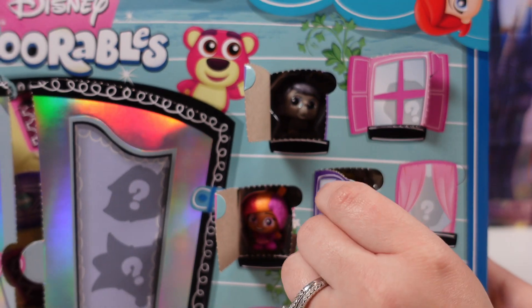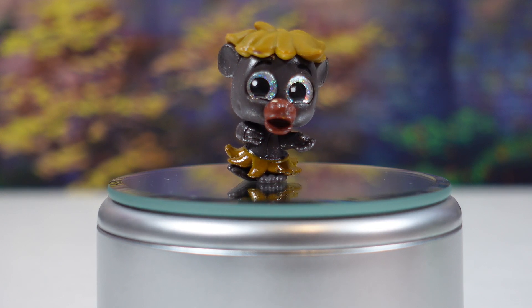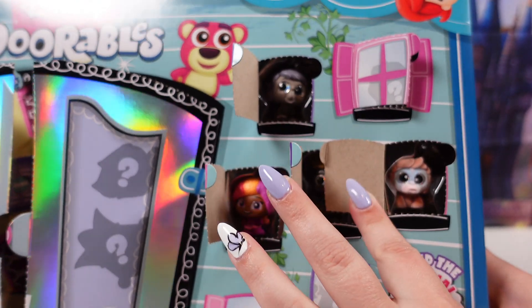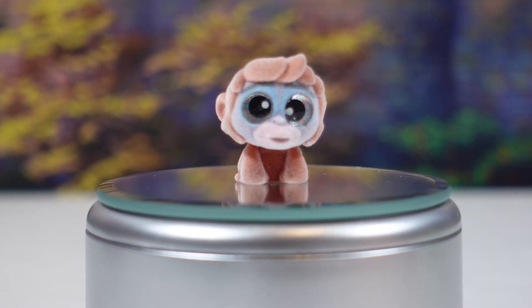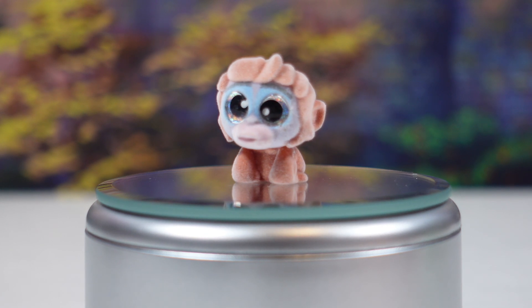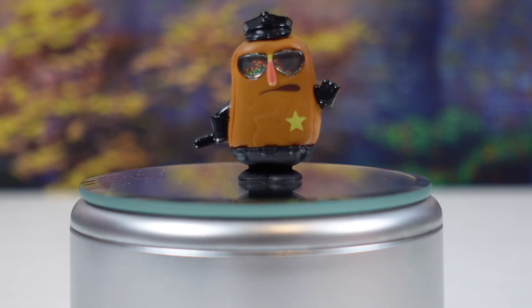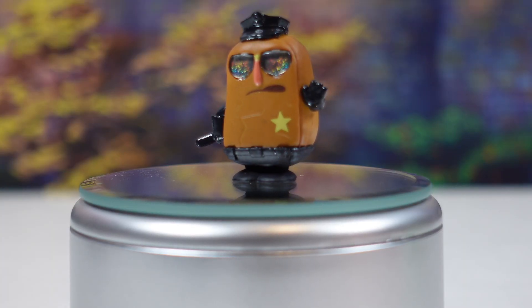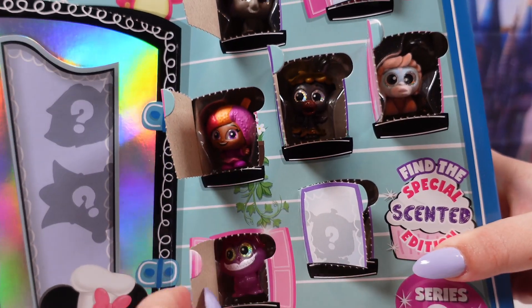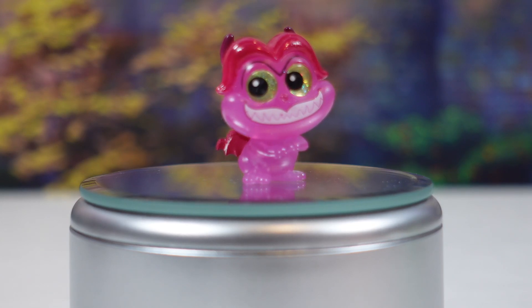Inside the next one it's Baloo. Number five is a Flocked King Louie. And now we have Wenschel. And in the next one we have Pain.